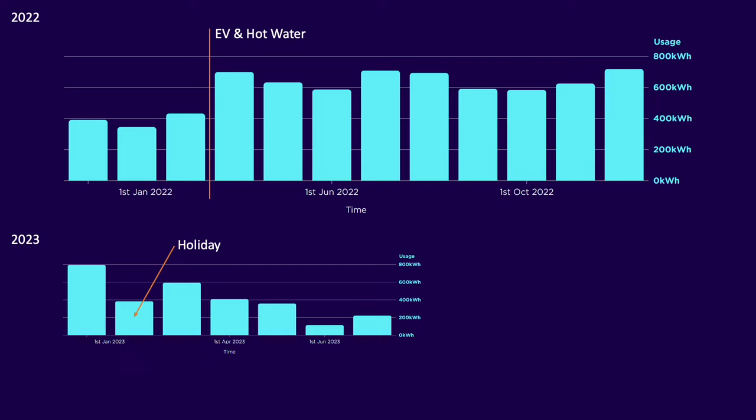Now let's see how the system performed in its first six months compared to last year. These two graphs show the grid consumption in 2022 and 2023. Our monthly usage at the start of 2022 was about 400 kilowatt hours, but in March our usage jumped for two reasons: firstly we started heating the majority of our hot water using off-peak electricity, and secondly we took delivery of our Tesla Model Y. This raised our average consumption by around 60%, taking it to 700 kilowatt hours a month.